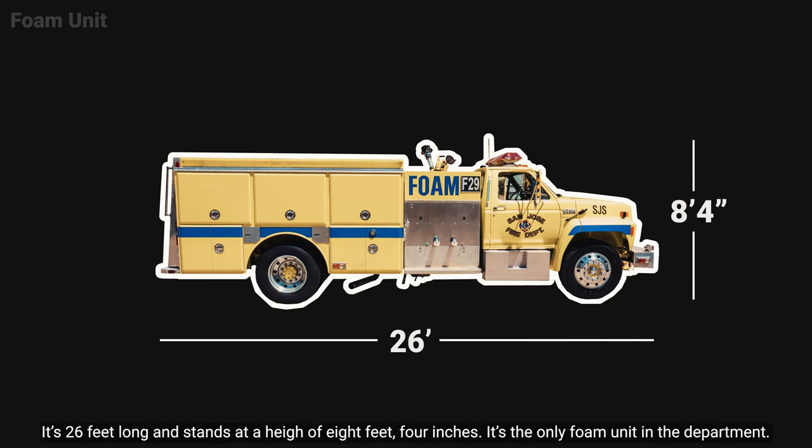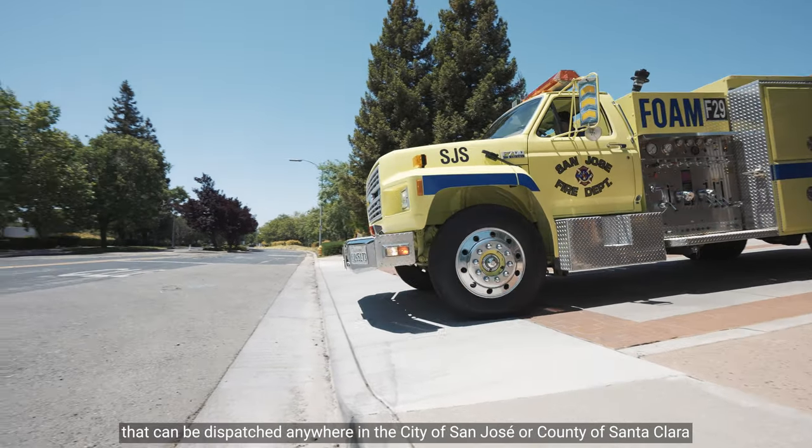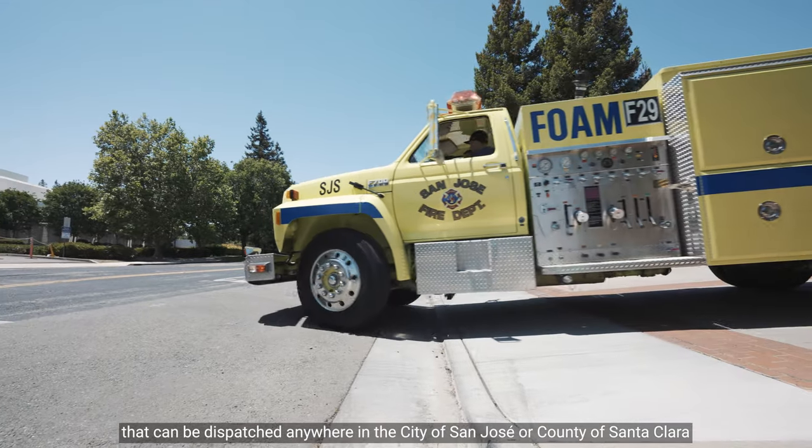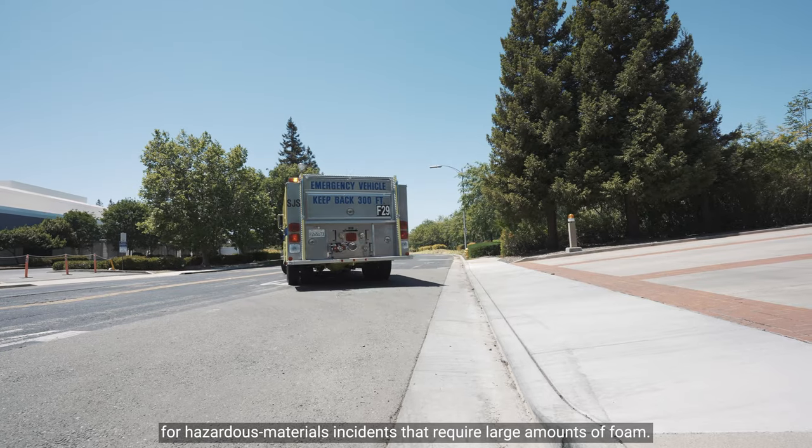It's the only foam unit in the department. The foam unit is a mobile foam proportioning producing unit that can be dispatched anywhere in the city of San Jose or County of Santa Clara for hazardous materials incidents that require large amounts of foam.